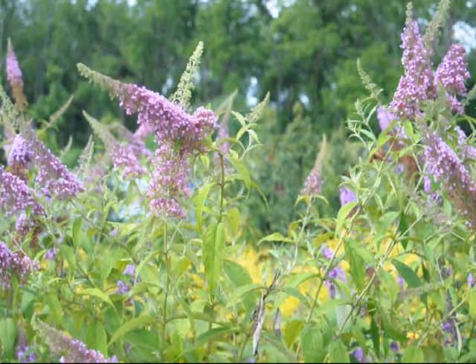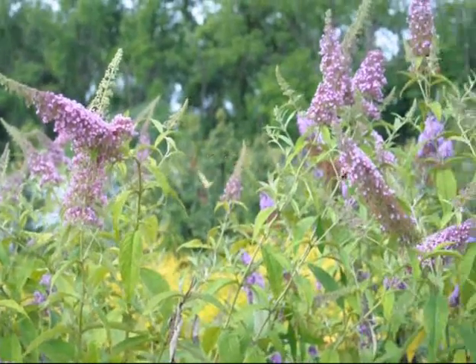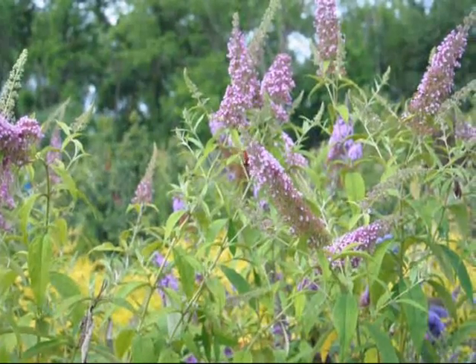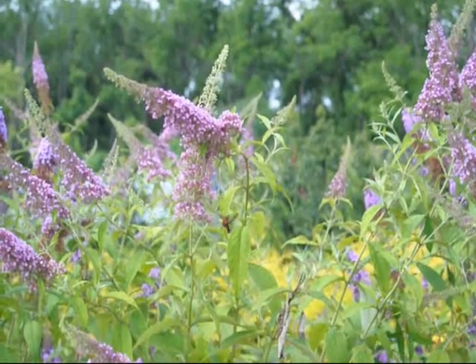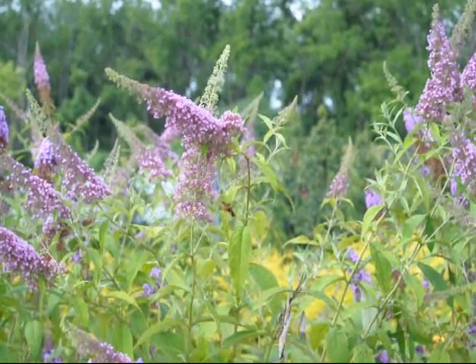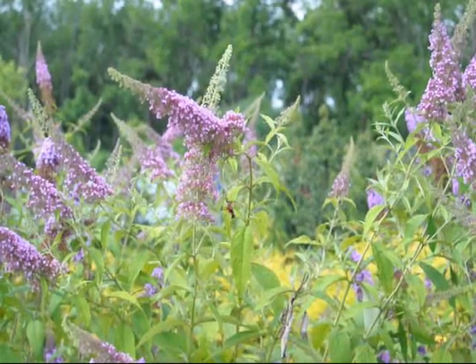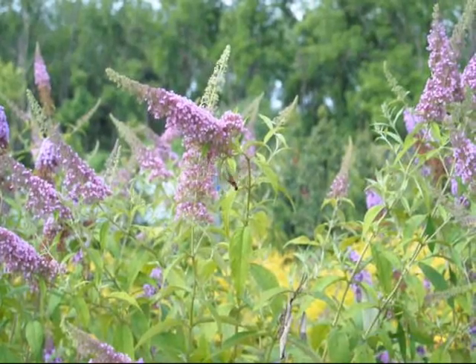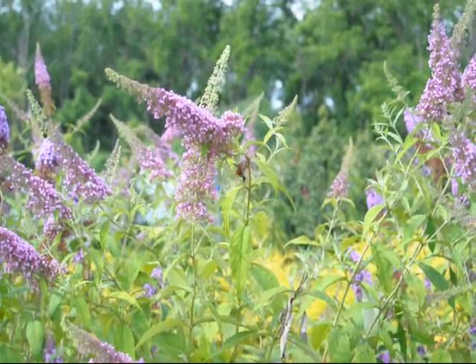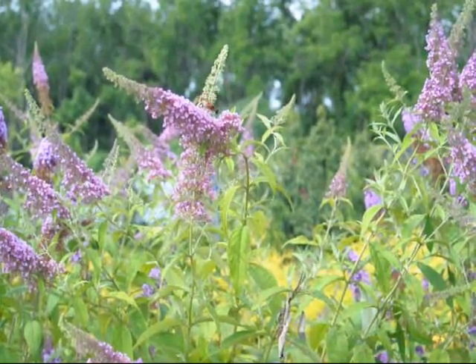This is a Snowberry Clear Wing working on the butterfly bushes here at Highland Hill Farm. It has a wingspan of about an inch and a quarter to two inches. It likes honeysuckle and dwarf honeysuckles. It also feeds on other things such as thistle.